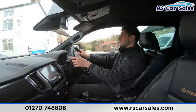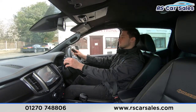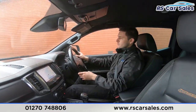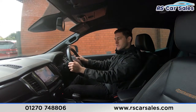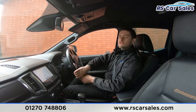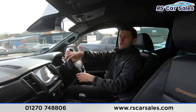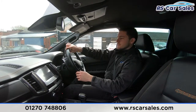Just up ahead I'll be taking a right into the industrial park to perform an emergency brake, put the vehicle into reverse and drive over a speed bump. Emergency stop in three, two, one — very sharp on the brakes. Straight into reverse with no problems at all — reversing camera on the display along with a visual display of the parking sensors. Now driving over the speed bump — completely free from any unwanted knocks or bangs throughout the entire journey.